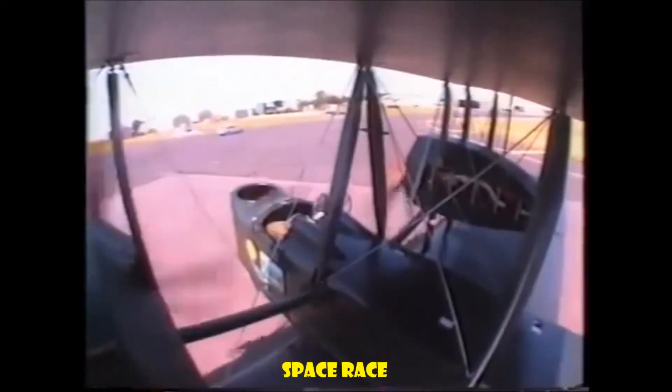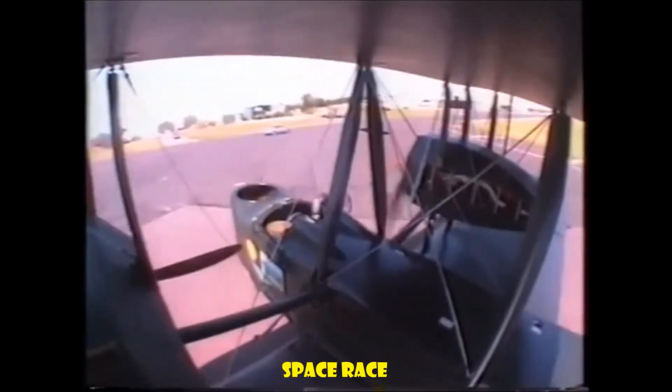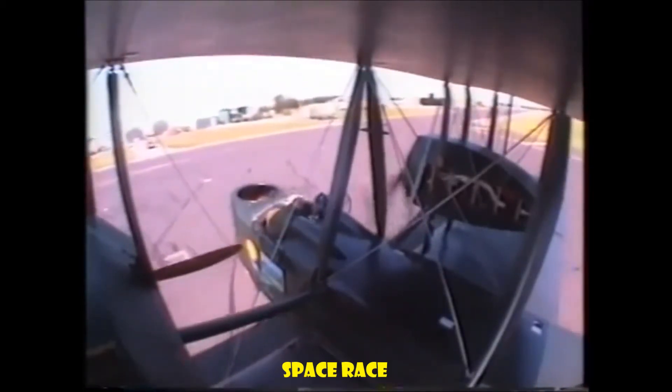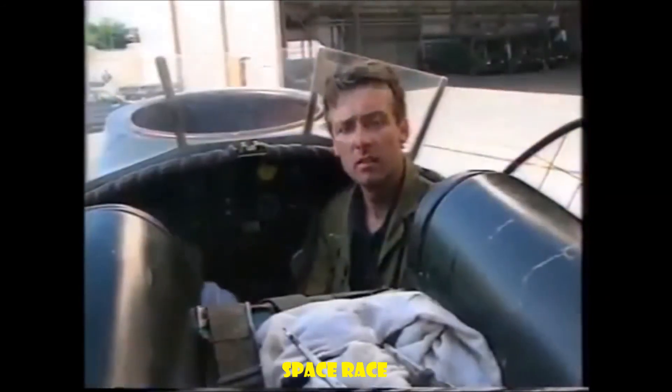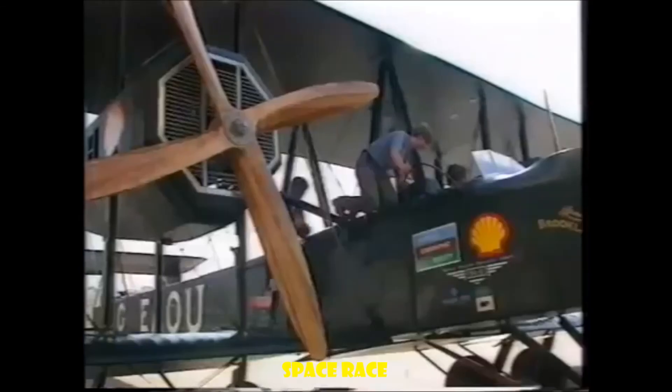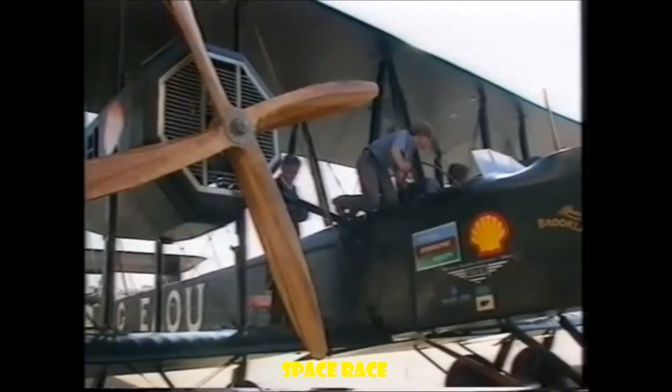But look at this — just after landing, the left engine fails too and couldn't be restarted. It was all put down to problems with the fuel pumps. Hopefully it'll be all right before they head off for Cape Town later in the year.